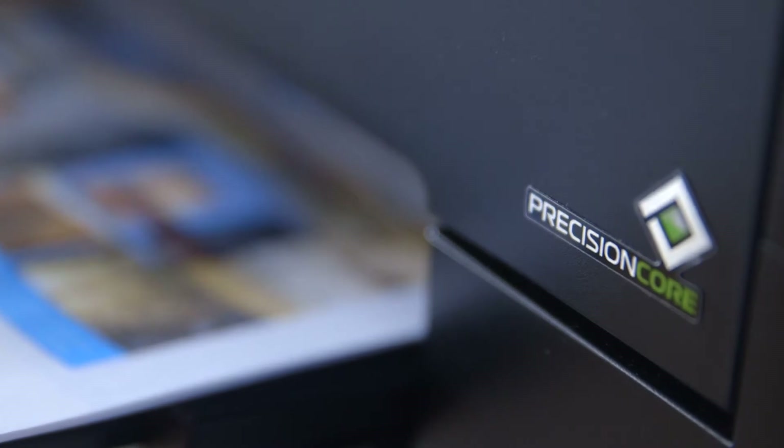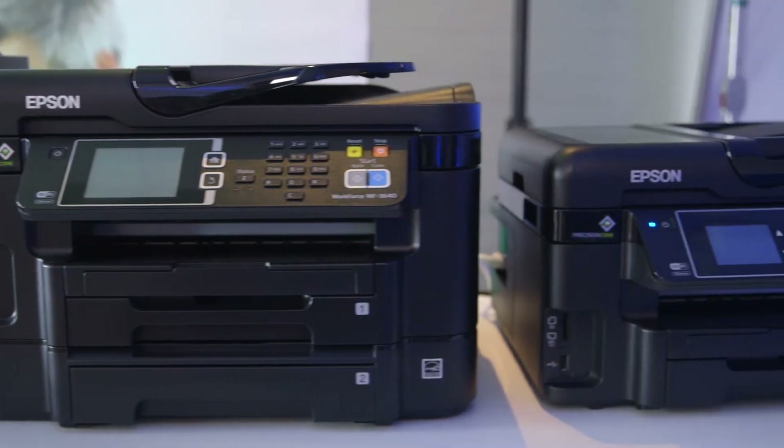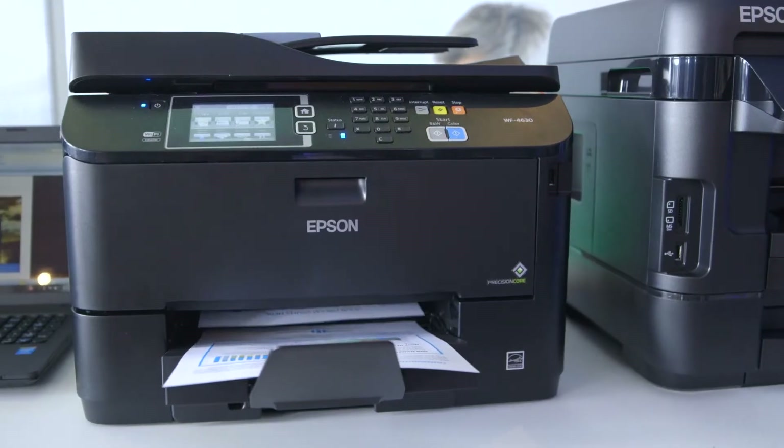Epson developed a print head that's built on a silicon wafer. It works similar to a microprocessor. What this is going to do is increase the print speeds, increase the quality, make them very durable, so the reliability's going to be there as you're accustomed to with Epson products.